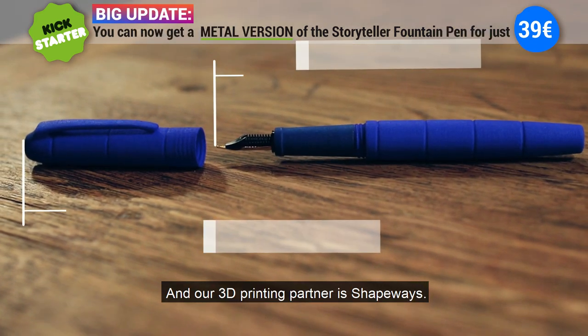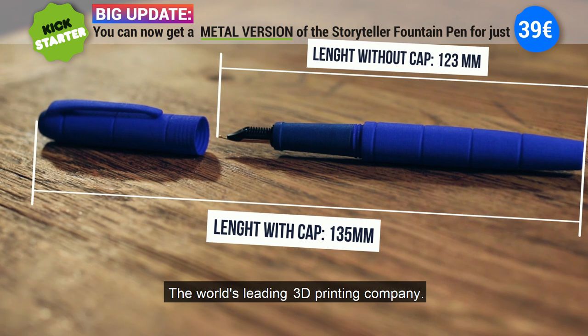And our 3D printing partner is Shepways, the world's leading 3D printing company.